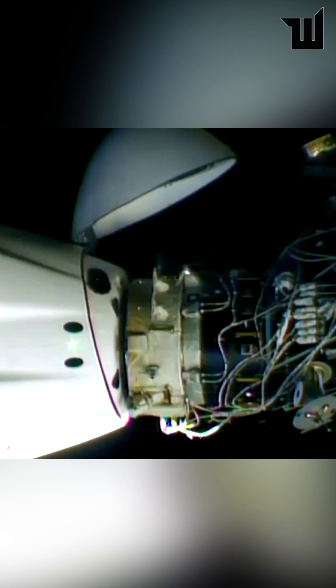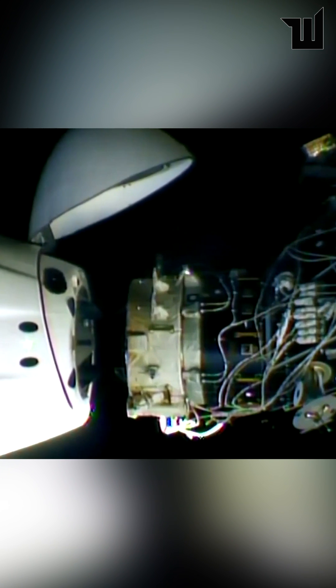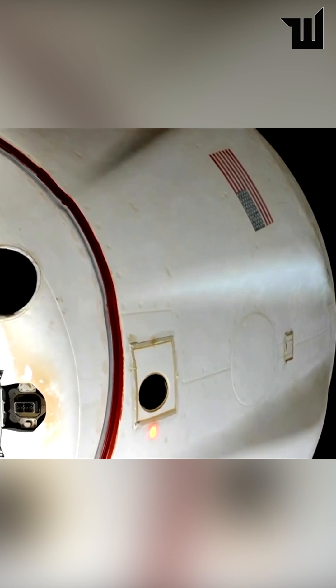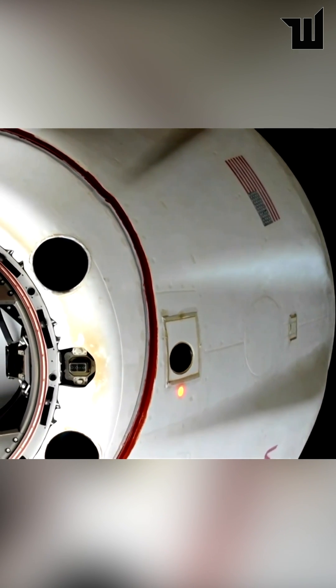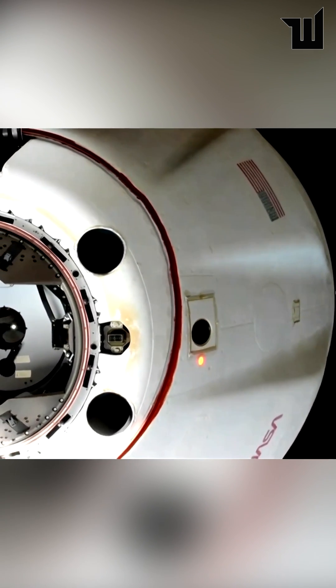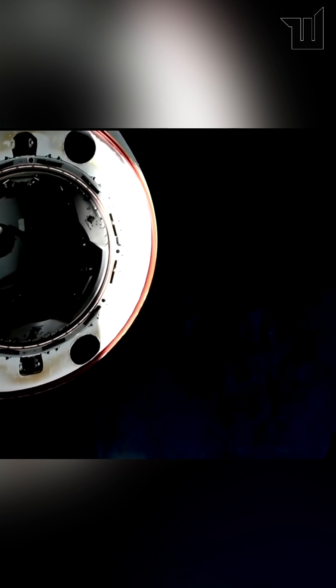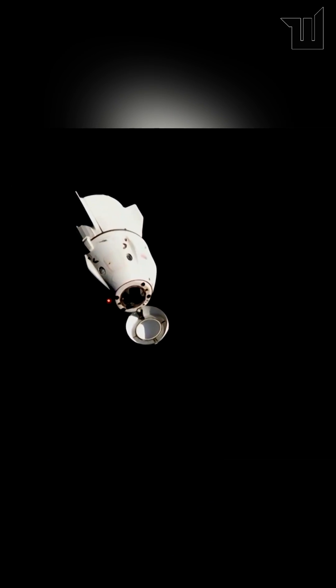That'll be our physical separation. All hooks open. Depart burn one has fired. Dragon Endurance undocked at 262 statute miles. Separation confirmed. It would be overwhelming to be backing away from the International Space Station.